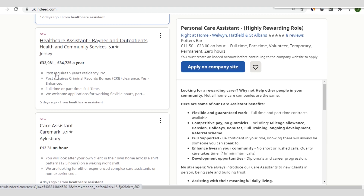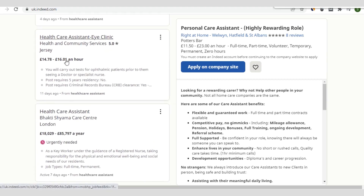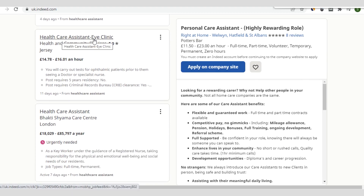This role requires five years residency and no criminal record. You equally see another listing for healthcare assistant at Caremark Icebury. This is how you go through the applications — select a few that interest you and apply for them, which I'll show you how to do shortly.